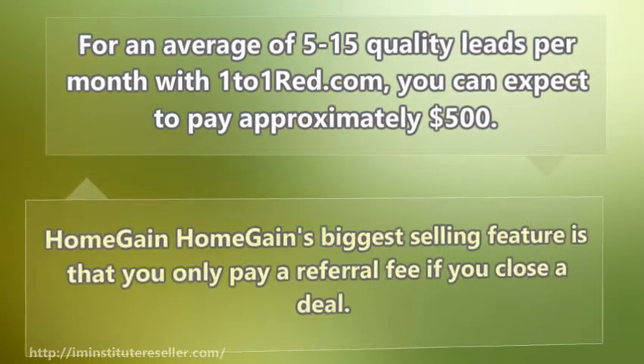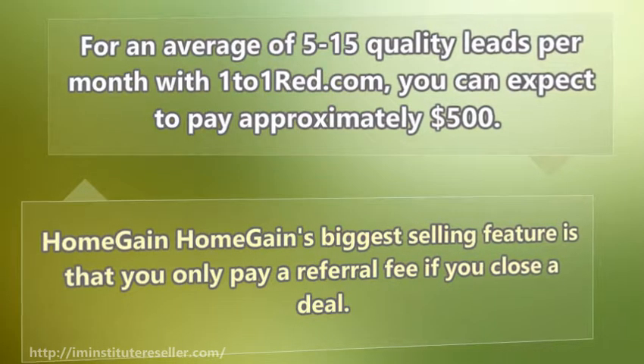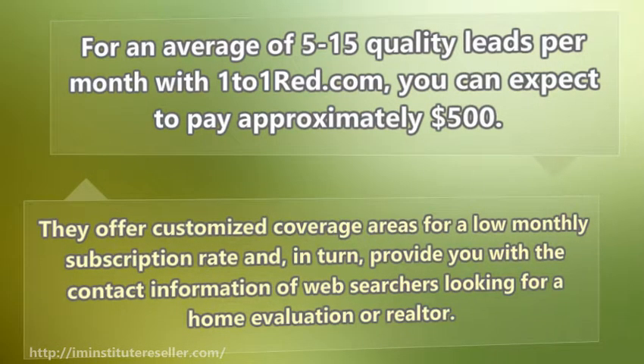Home Game's biggest selling feature is that you only pay a referral fee if you close a deal. They offer customized coverage areas for a low monthly subscription rate and, in turn, provide you with the contact information of web searchers looking for a home evaluation or realtor.